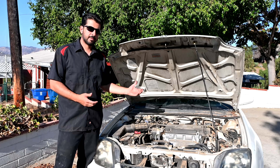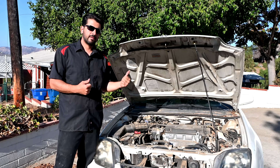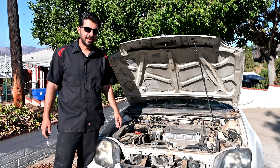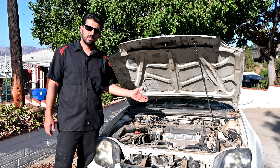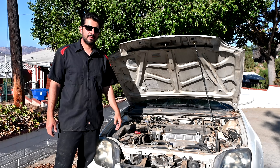If the timing belt breaks on these cars due to excessive wear, the pistons are going to hit the valves. At the very least you're going to need to rebuild the top end of your engine; at worst, you'll need a new engine. So make sure the person you buy this car from has replaced the timing belt on time, and if not, inspect and replace it if necessary.